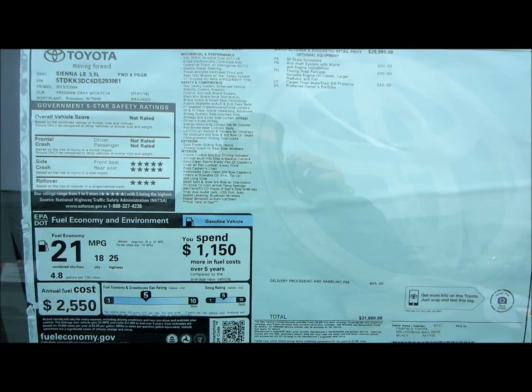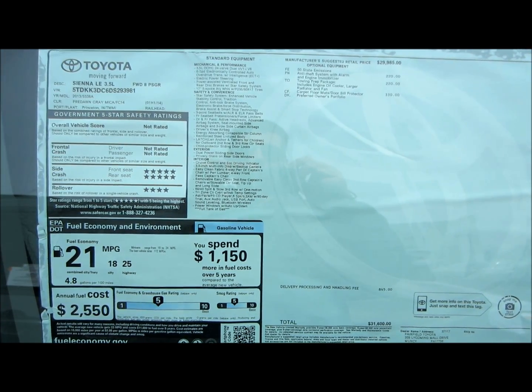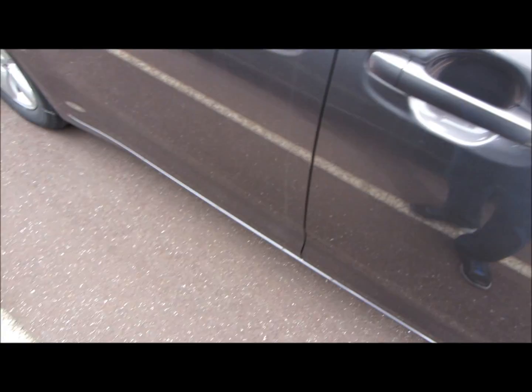EPA fuel economy estimates are 18 city 25 highway, and the car is powered by a 3.5 liter dual overhead cam 24 valve V6 engine that puts out 266 horsepower and 245 pound-feet of torque.